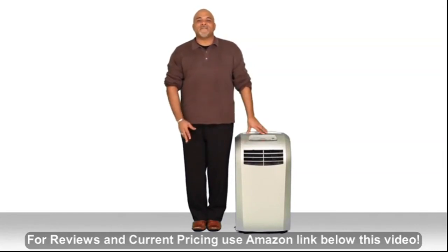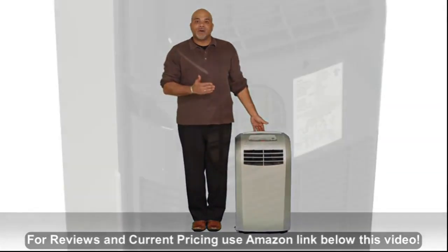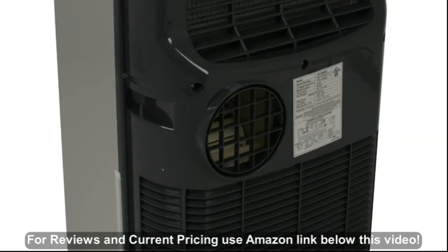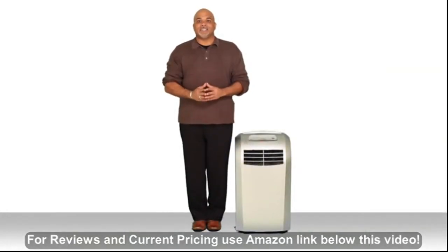Another cool feature of the AP12000S is that it dehumidifies as it cools. The unit will evaporate any condensation that collects and blow it out the single hose exhaust in the back. Because this is a single hose exhaust, it's easy to set up and take down as you need to.